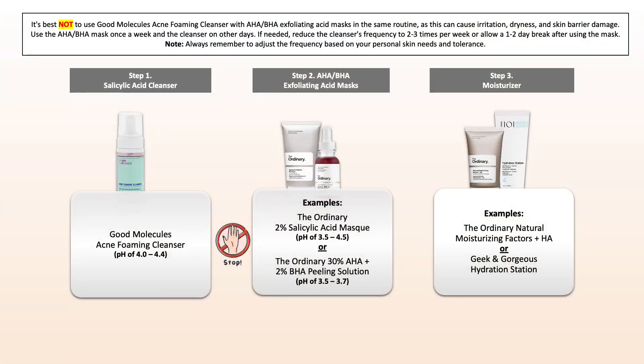When working with specific treatments, there are conflicts to keep in mind. Using certain products in the same routine or layering them can increase the risk of dryness and irritation. This includes strong exfoliating acid masks — it's best not to use them in the same routine. Use your mask once per week, and on the other days use your acne foaming cleanser instead.